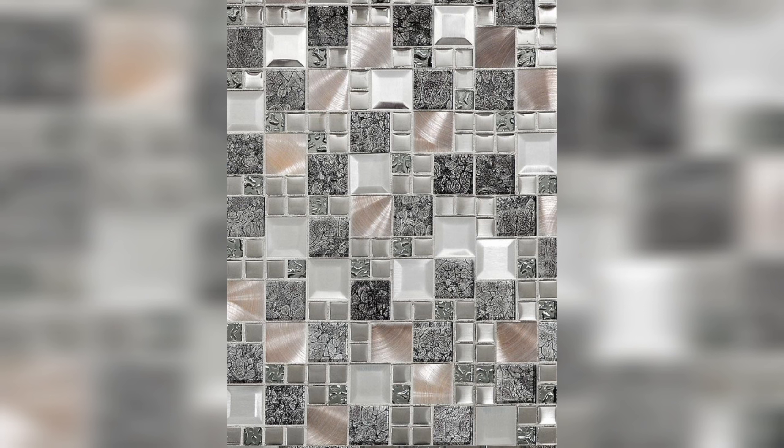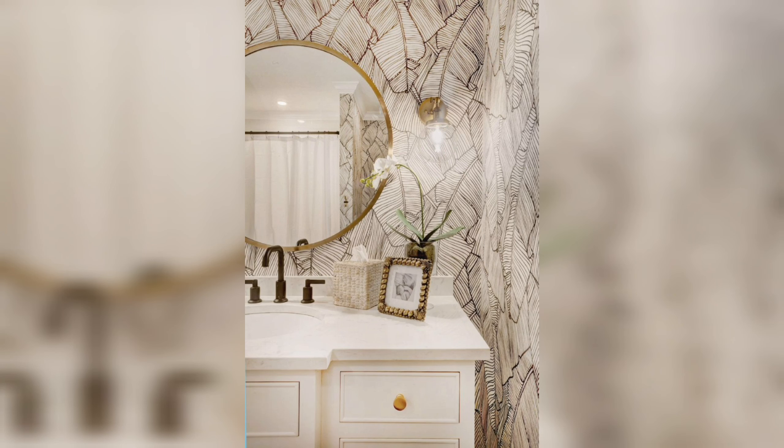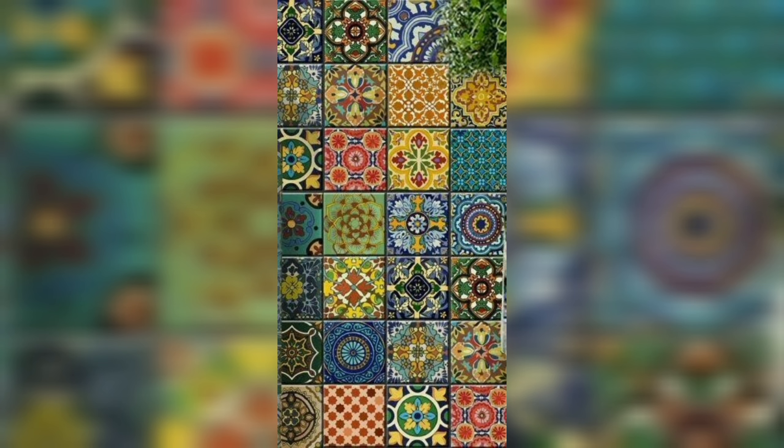Well, there you have it — a whirlwind tour of kitchen backsplash patterns that can totally revamp your space. Whether you're a fan of the classics or ready to make a bold statement, there's something for everyone. Which pattern caught your eye? Let us know in the comments below. And remember, your kitchen is the heart of your home — make it reflect your style. If you love these ideas, give us a thumbs up and don't forget to share this video with your fellow home decor enthusiasts.